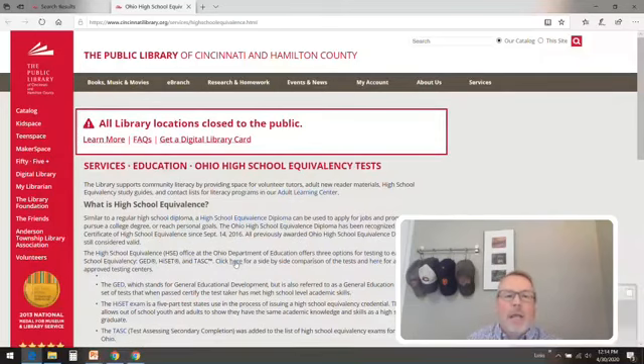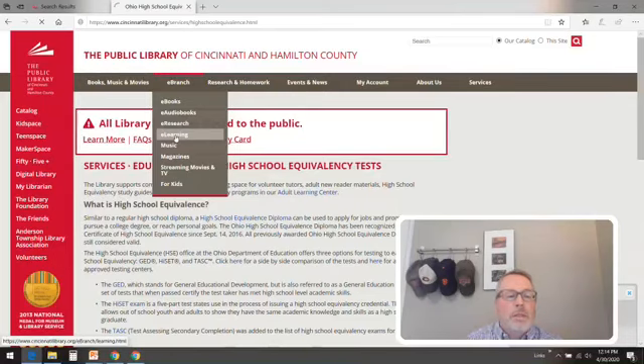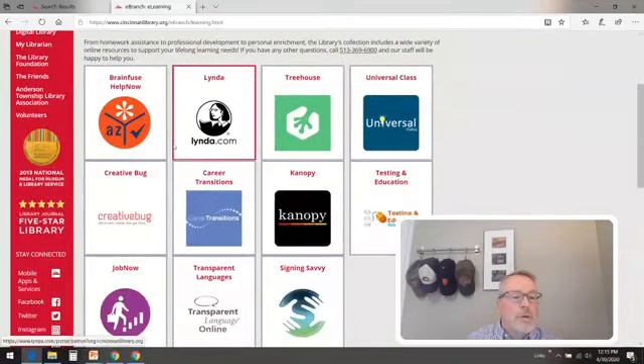That's great information, and if you're trying to figure out what you want to do — sometimes before you start putting down money and taking tests or figuring out which subject to study first — that's where your library card comes in. We're going to go up to what's called our eBranch, our electronic branch. The fourth one down is called eLearning, so we're going to click on eLearning. All of these are some future Lunch and Learns, opportunities for professional development, personal enrichment, homework assistance. But we're going to focus today on BrainFuse HelpNow.